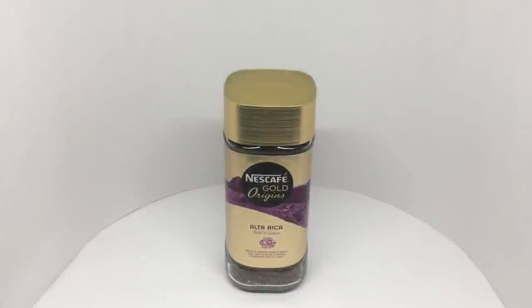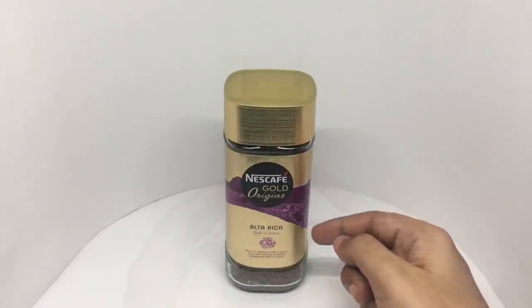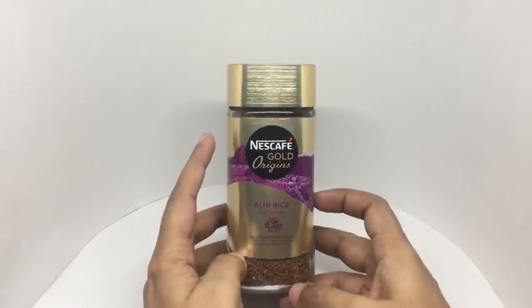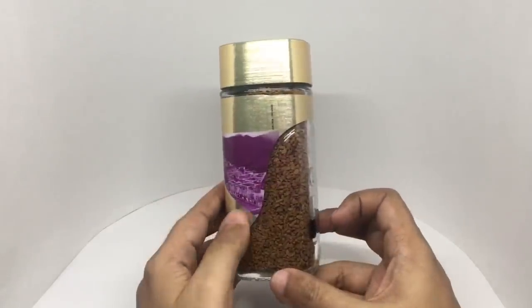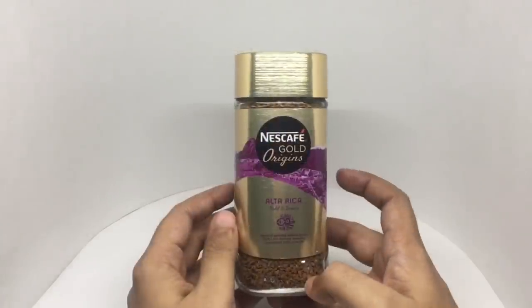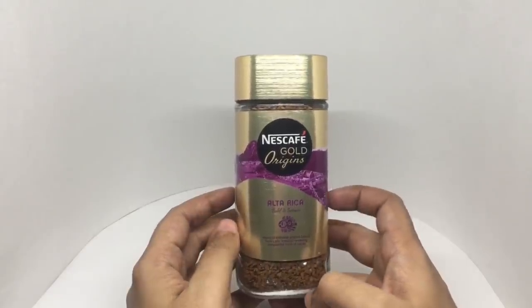Let's take a look at this coffee powder — this is Nescafe Gold Origins Alta Rica. It comes in beautiful packaging: a blend of selected Arabica beans from Latin America, revealing unexpected hints of cacao. I really like the gold finish on the cap and the packaging. It's freeze-dried soluble coffee made from 100% pure coffee beans. This costs around 660 rupees or about $9.